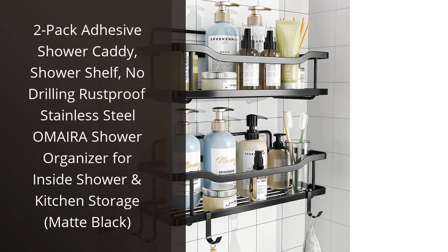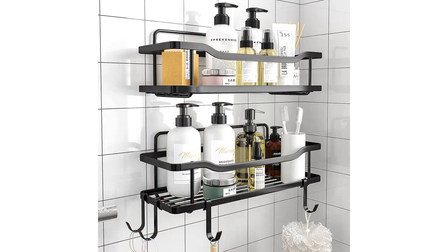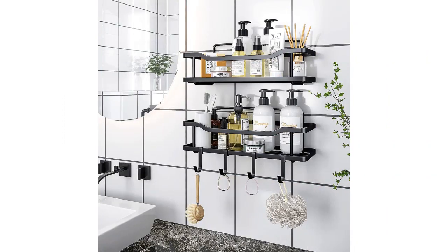I recently purchased the 2-Pack Adhesive Shower Caddy and I am extremely pleased with my purchase. This shower shelf is exactly what I needed to declutter my shower space and keep all my bath products organized.